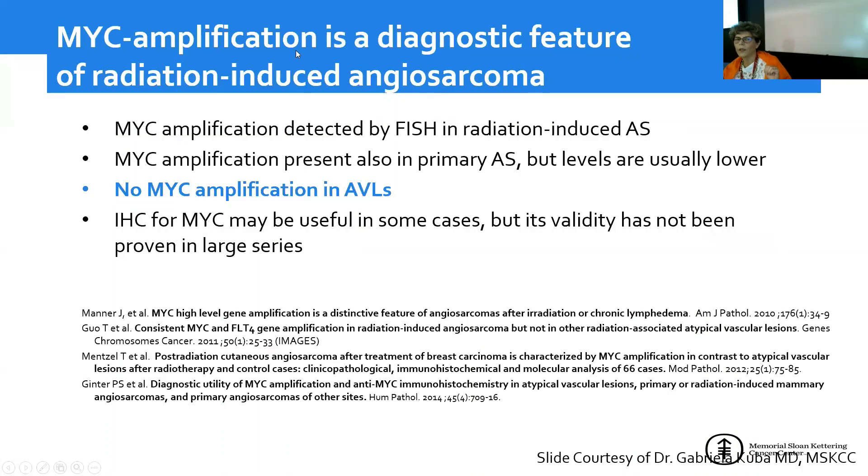MYC amplification is a diagnostic feature of angiosarcomas, especially radiation-induced ones, and can be detected by FISH. It is also detected in primary angiosarcomas, but levels of amplification are usually lower than in radiation-induced cases, so it's not typically used as a diagnostic tool for primary angiosarcoma. No MYC amplification has been reported in atypical vascular lesions. Immunohistochemistry for MYC can be positive in radiation-induced angiosarcoma and may support the diagnosis, but no study has definitively proven this.